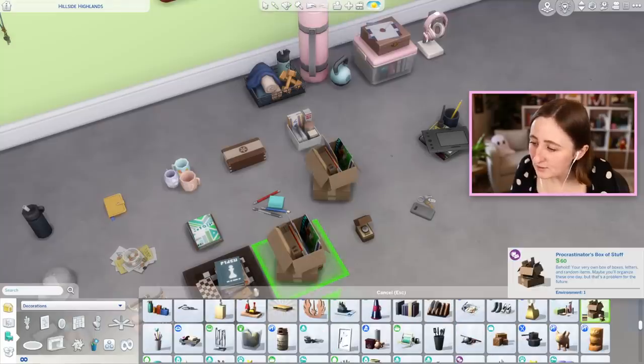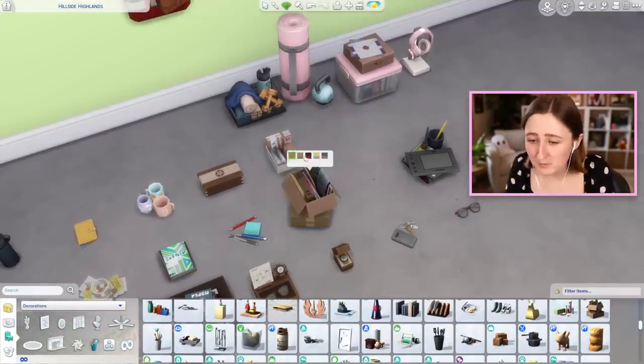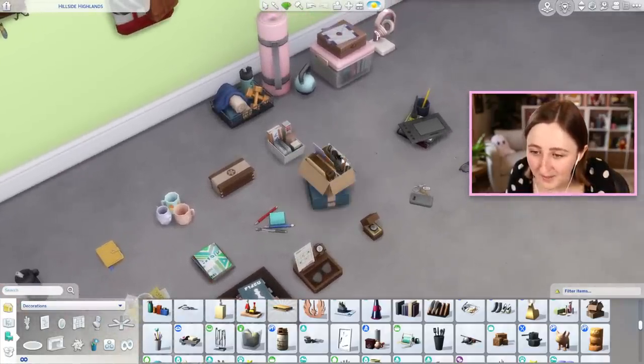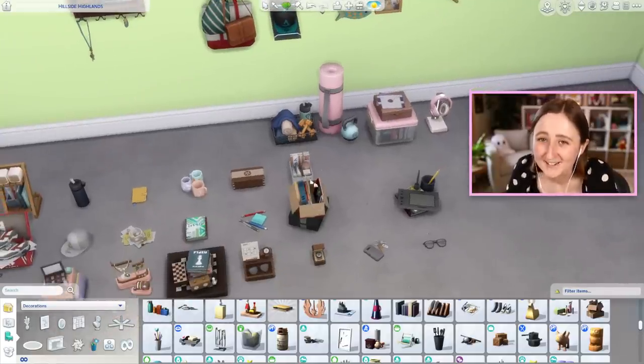We also have this box - Procrastinator's Box of Stuff. Again, super great for just building cluttered out rooms, maybe your Sim's garage or an attic. Oh look, it's the same magazines - it's those same swatches but put inside of the box. That's a fun touch actually - they read it, put it away, shoved it in the garage, and now it's just in this box.